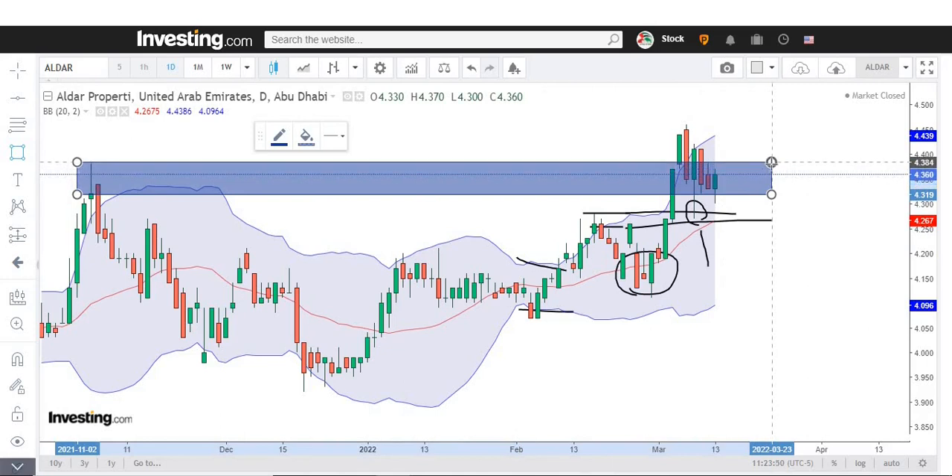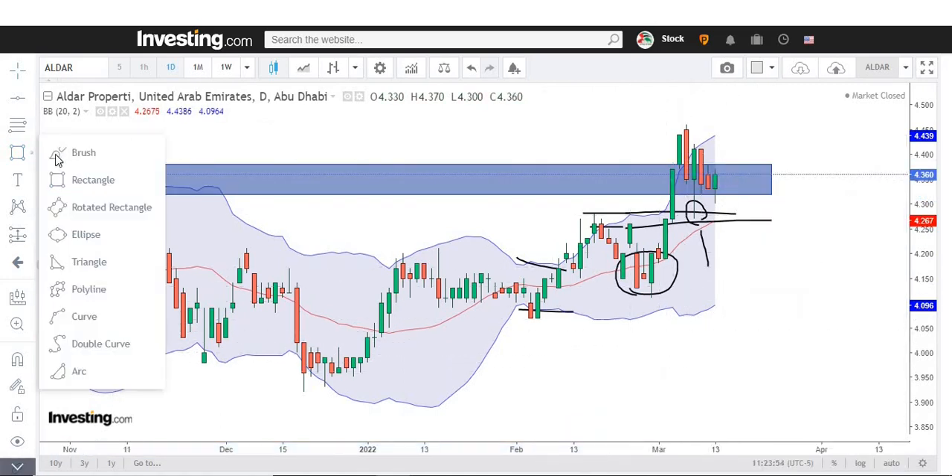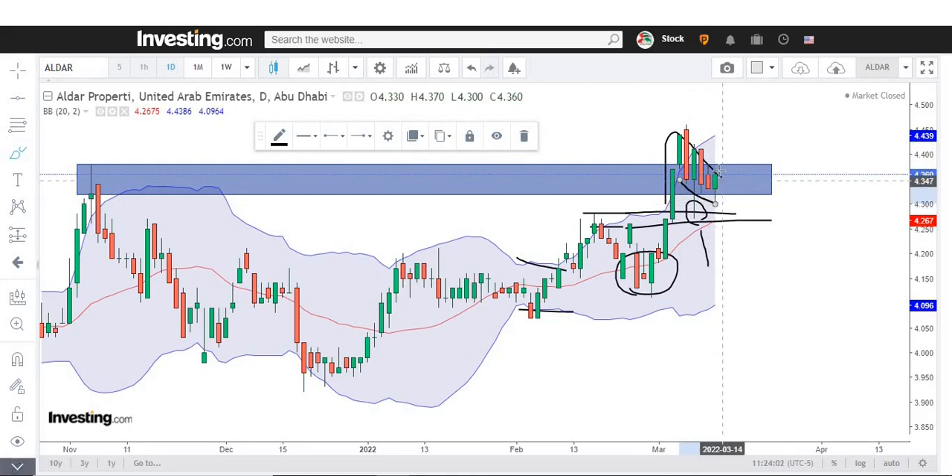We highlight this zone right here — we take the full wick of that particular candle. Interestingly, we are seeing a breakout of this resistance zone and now the market is coming back to retest. We can also see a flag-type pattern here. Once it breaks 4.38, we should immediately enter the trade. This is good for a target of 4.50 — a good swing trade can be planned here.